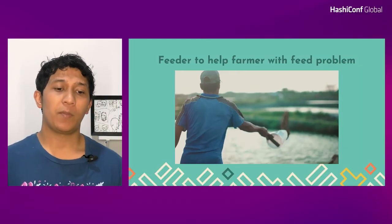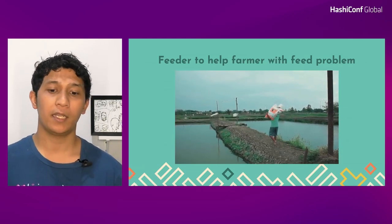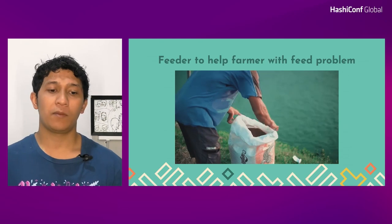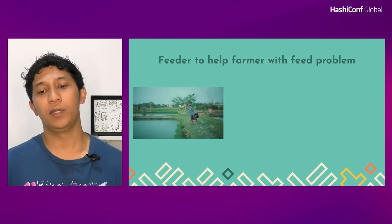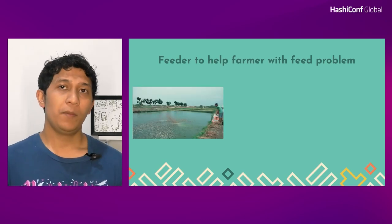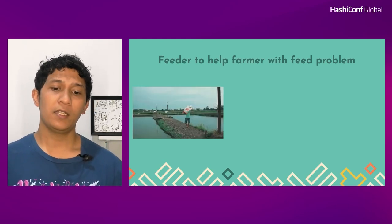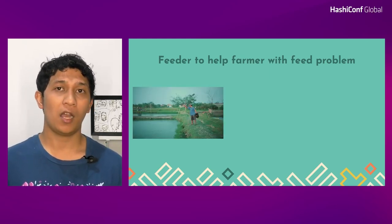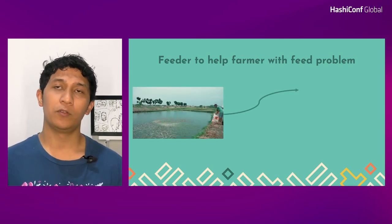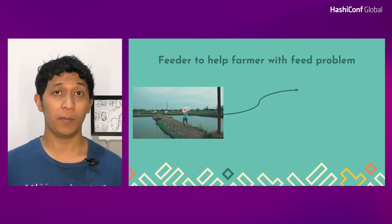Before we touch the technology part, I will share a story on how Avisory decided to make this machine. The problem and motivation comes from pond fish farmers who have a problem with fish cultivation. One of the main components of fish cultivation is feeding the fish. This is the longest process and it's hard to maintain. Usually, farmers constantly spread the food around the pond, control the weather, check the fish health, and repeat it.